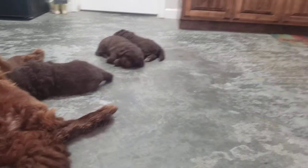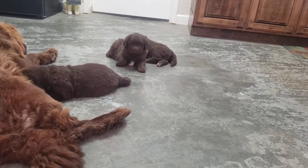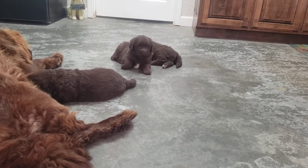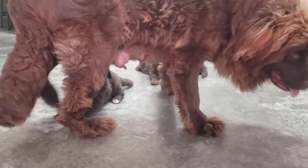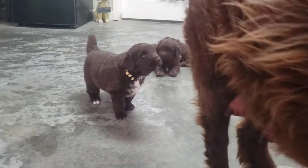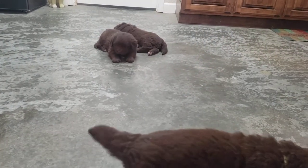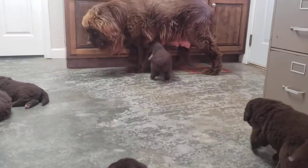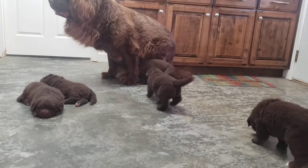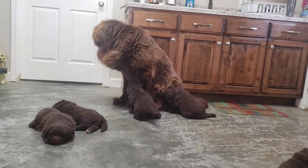We got two couch potatoes over there. Pink girl decided she's going to get up. Did you take a little nap? She says, oh I think I'll just go back to sleep again. But they're getting big, they're doing wonderful. Miss Piper is the best mama.